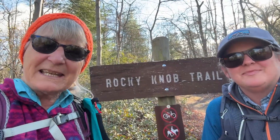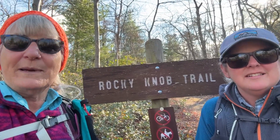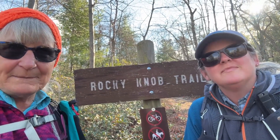Good morning everybody. Shannon and Karen with Wandering Out Yonder. Today we are in the Michaud State Forest. We are going to tackle the Rocky Knob Trail today. We've been on this trail a few different times and we really like it.